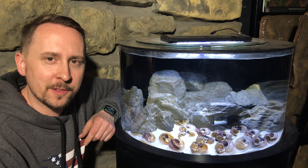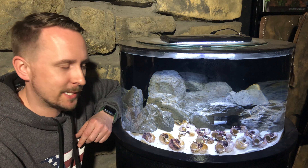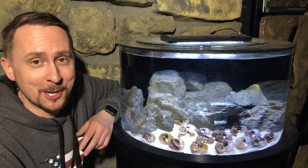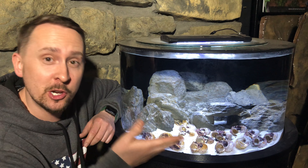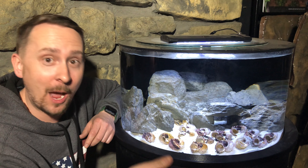Well guess what? You don't have room for the six-foot predator tank, but you got enough space for a shell-dwelling tank. Maybe you live at home, maybe in a small condo, or maybe you are in college and you have a dorm room — then shell-dwelling cichlids are it. They're from Lake Tanganyika, they're fun, they're exciting, and you can create a community in 15 gallons minimum. How awesome is that?